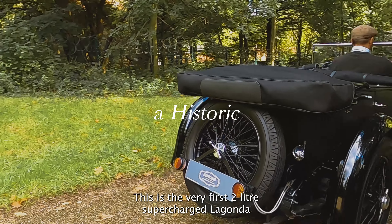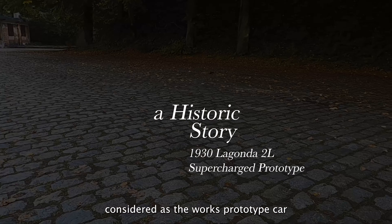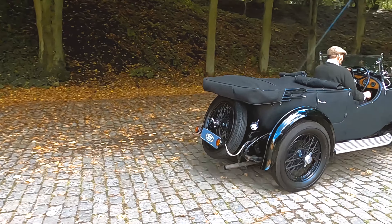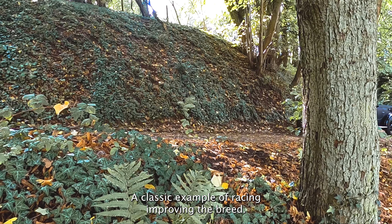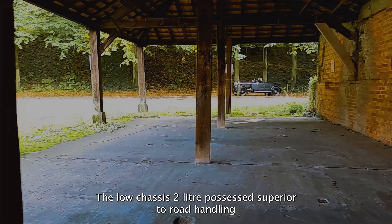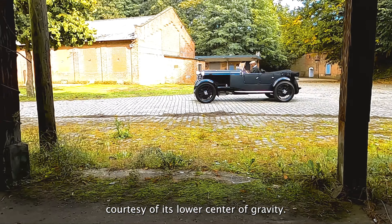This is the very first 2.0L supercharged Lagonda, considered as the works prototype car, used for all Lagonda promotion and publicity in period. A classic example of racing improving the breed, the low chassis 2.0L possessed superior road handling courtesy of its lower centre of gravity.